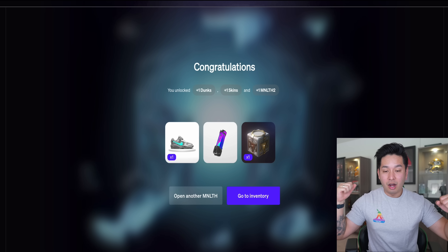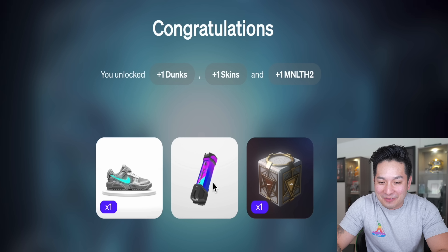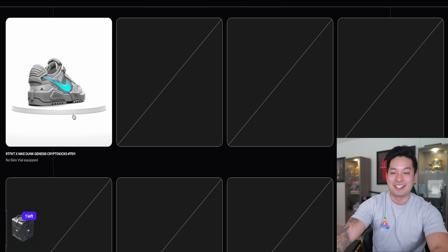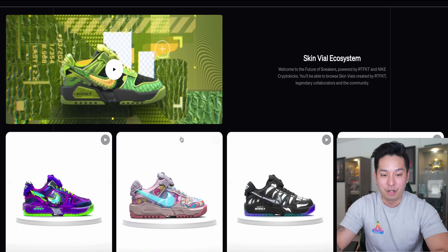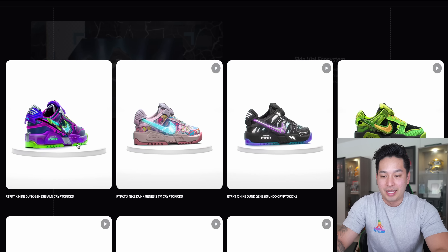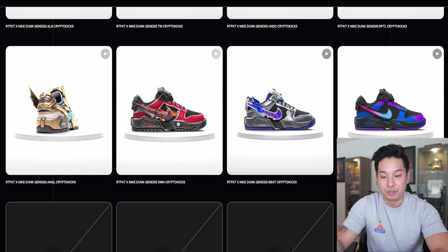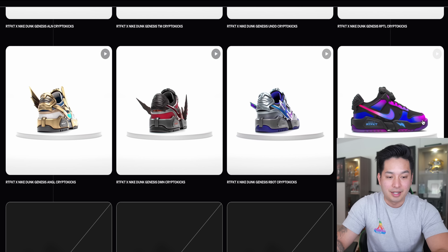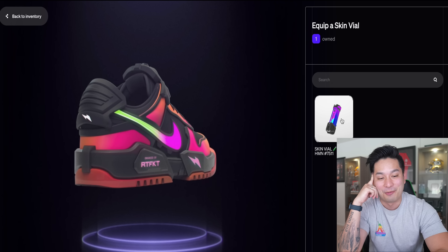What do we get? Oh, I think that's Human. No — we got the basic one, guys. I think that's the Human Vial right there. Oh no. So right here we have the Dunk Genesis CryptoKick thing. In the skin gallery you can actually see all of the skins — the super rare Alien, the Murakami, Undead, Reptile, Angel, Demon, Robot — and then I think this is what we got: the basic Human one. That's unfortunate. It says 'do you want to load a skin?' — I got Evil Human Vial 7511.